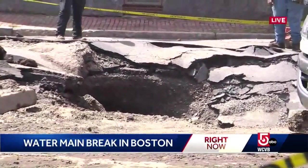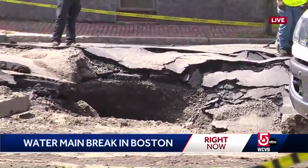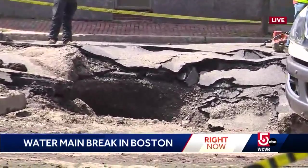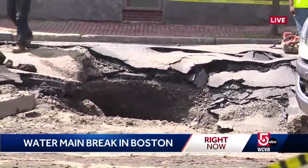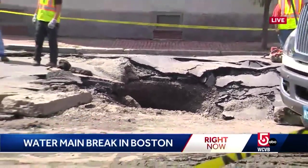Live on North Hampton Street, you can see that sinkhole and the buckling of the pavement on the street — surely a lot of damage here. Boston Water and Sewer tells us that North Hampton Street near Tremont will be closed for a few days while repairs are made. We're live in the South End. I'm Peter Iliopoulos, WCBB News Center.